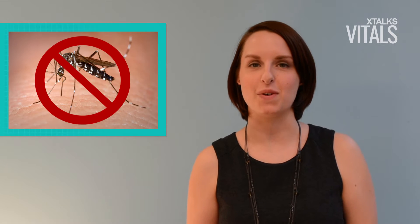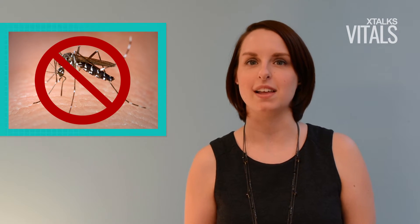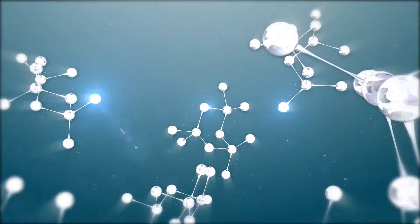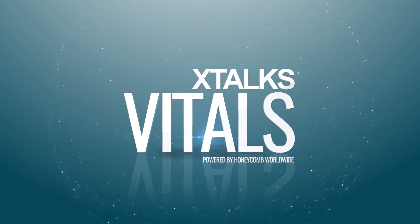Here's the latest on xtalks.com. Thanks to research performed at the University of California, we may be one step closer to stopping the transmission of malaria by mosquito vectors. Hello, I'm Sarah Massey, life science blogger and webinar moderator.